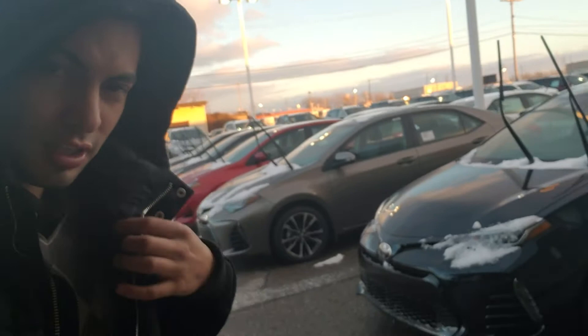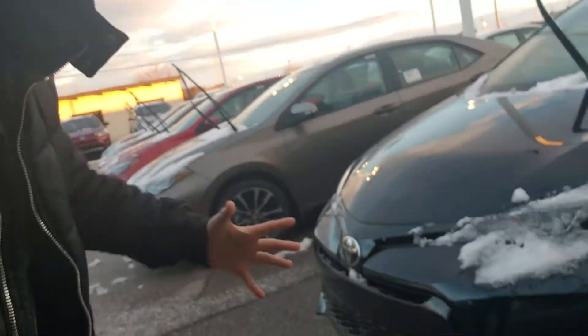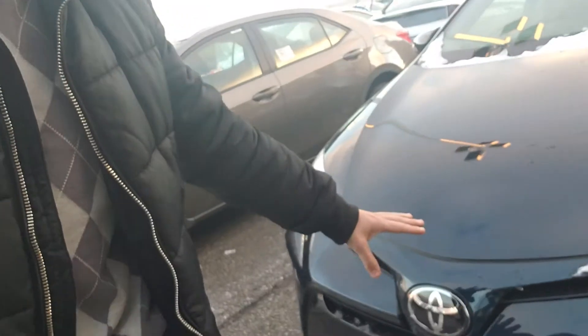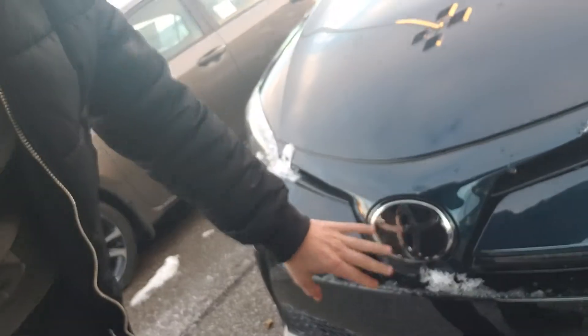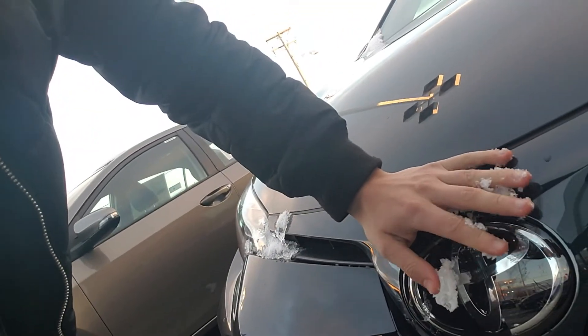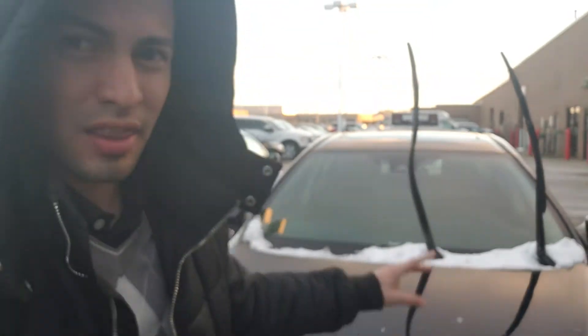What's up guys, this is Edgar from Metro Toyota. It's starting to get really cold here in Ohio, and what does that mean for your new Toyota? The radar right here is going to be covered with snow just like this, and when it's really covered in snow, your maintenance light or check engine light is going to come on.